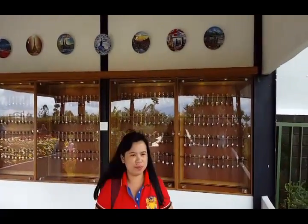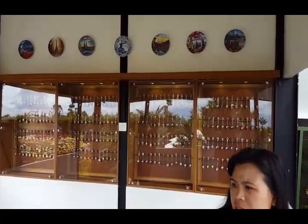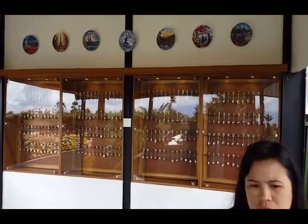They've also got a display here showing some spoons, just another one of the sites you can see around the park.